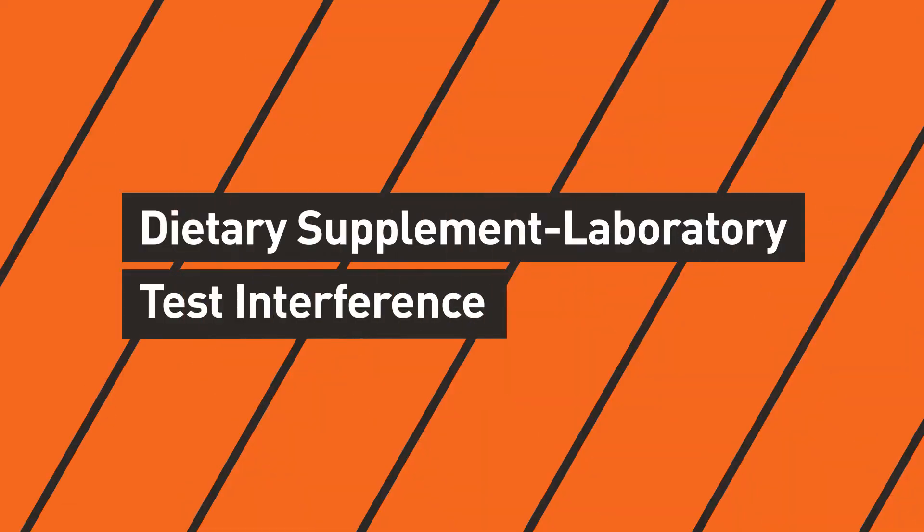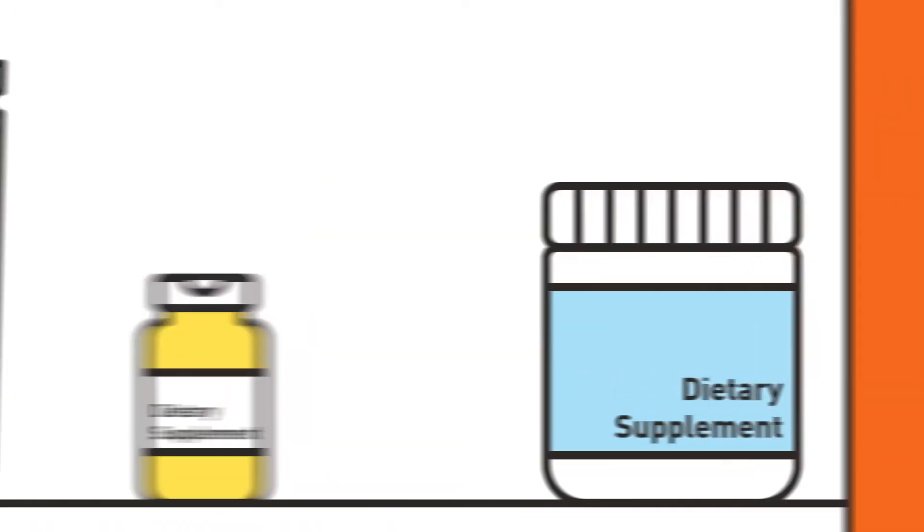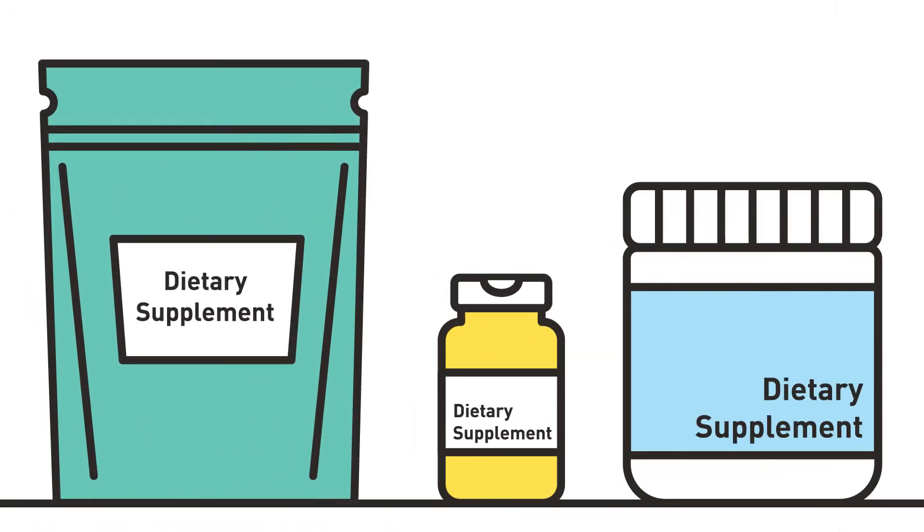Secondly, some dietary supplements can interfere with laboratory tests, causing incorrect test results which may go undetected. Health care professionals should ask what dietary supplements their patients are taking when considering lab work as a diagnostic tool.